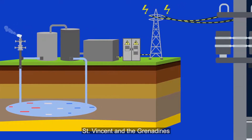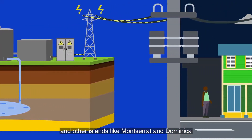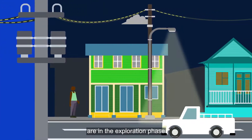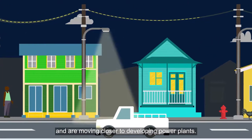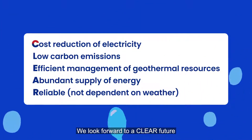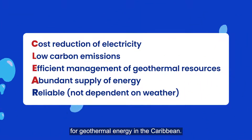St. Vincent and the Grenadines and other islands like Montserrat and Dominica are in the exploration phase and are moving closer to developing power plants. We look forward to a clear future for geothermal energy in the Caribbean.